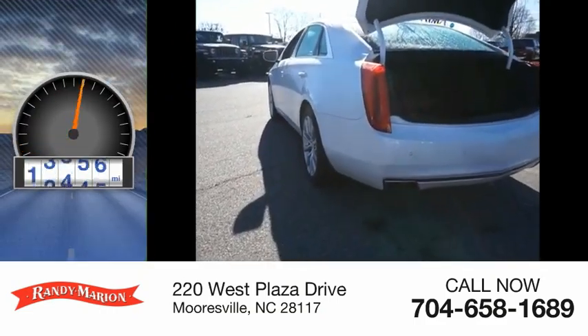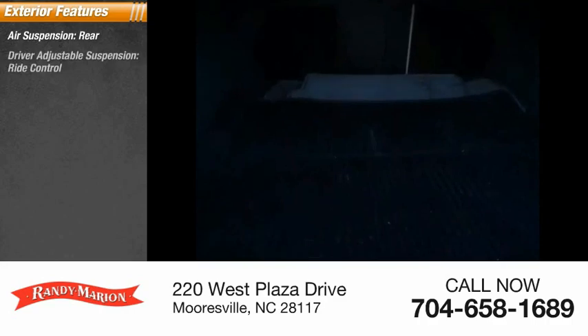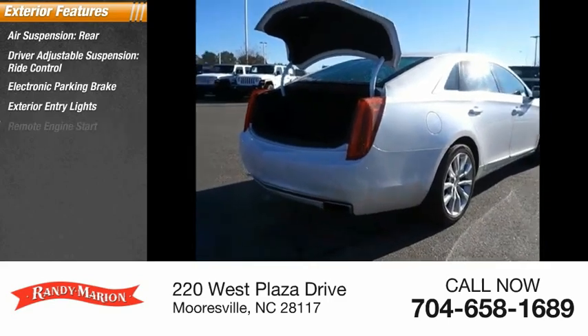This vehicle has less than 35,000 miles. Here are some of this vehicle's great options: air suspension rear, driver adjustable suspension, ride control, electronic parking brake, exterior entry lights, remote engine start.